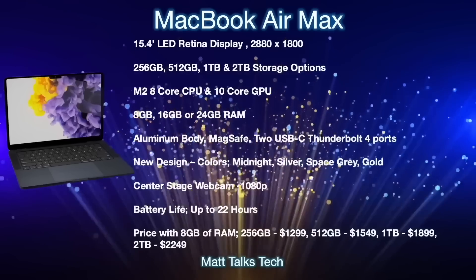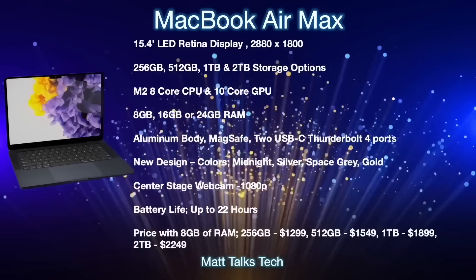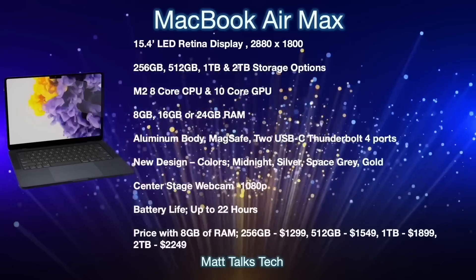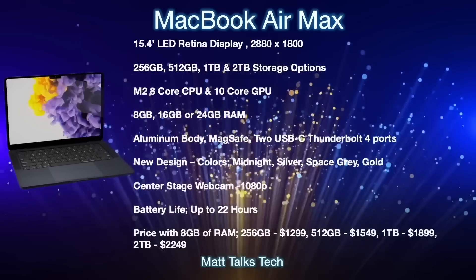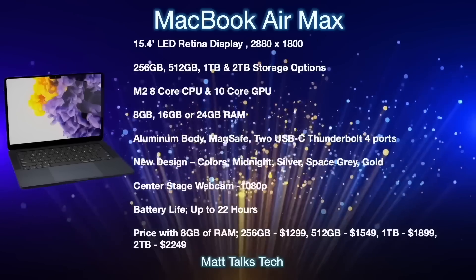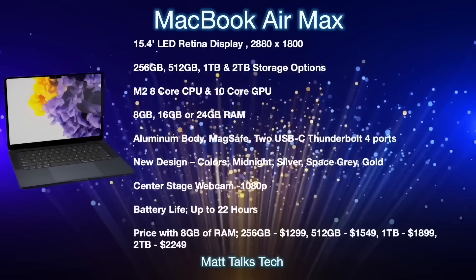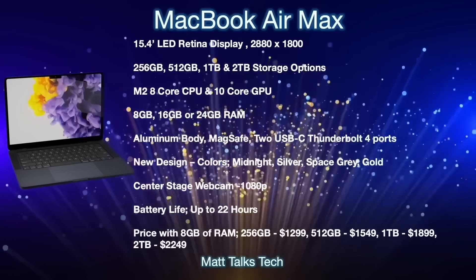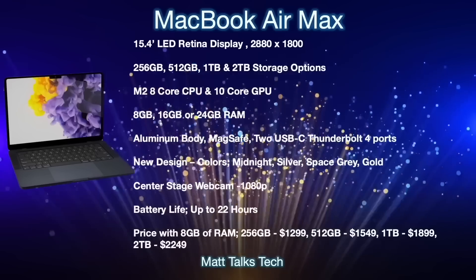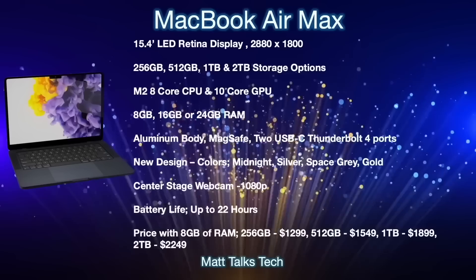For storage, you'll get a choice from 256GB up to 2TB. Inside, the M2 chipset with an eight-core CPU and up to a ten-core GPU — the eight-core binned GPU option will likely also be available. RAM options will be 8GB, 16GB, or 24GB. The aluminium body will be larger than the current MacBook Air but share the same design language, with a MagSafe connector and two USB-C Thunderbolt 4 ports. New colors include midnight, plus silver, space gray, and gold. It will feature a notch design with a Center Stage 1080p webcam.